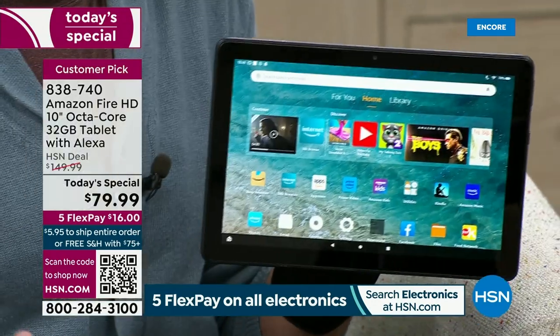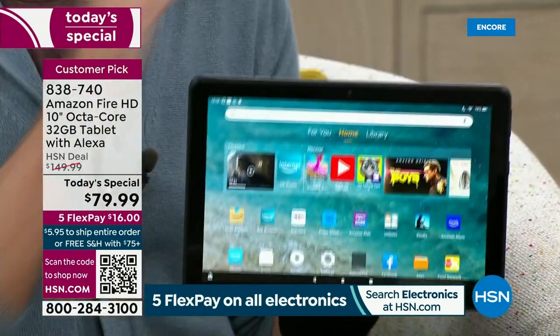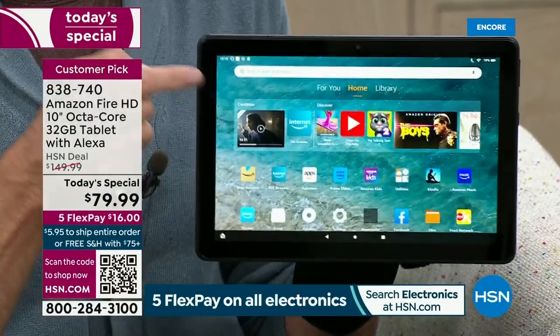I've sold probably 3 million tablets in my time at HSN. There is not a better tablet for the money. People ask: is this last year's model? Is it the older model? Is it the quad-core instead of octa-core? Does it have two gigs of RAM? No — this one has three gigs of RAM. Is Alexa not built in? Is it the ad version? None of those things. This is the best of the best.